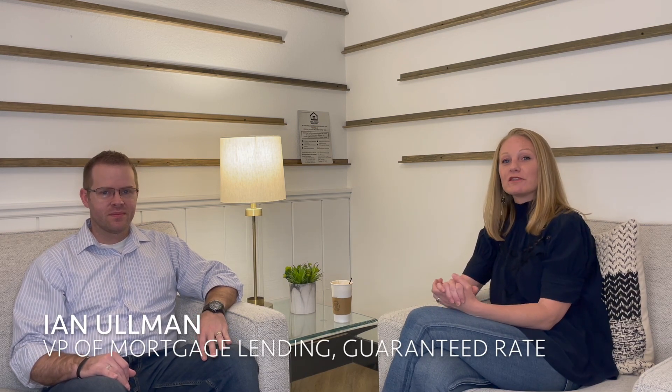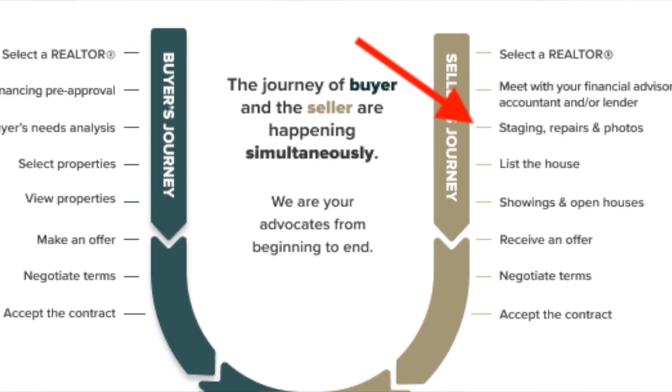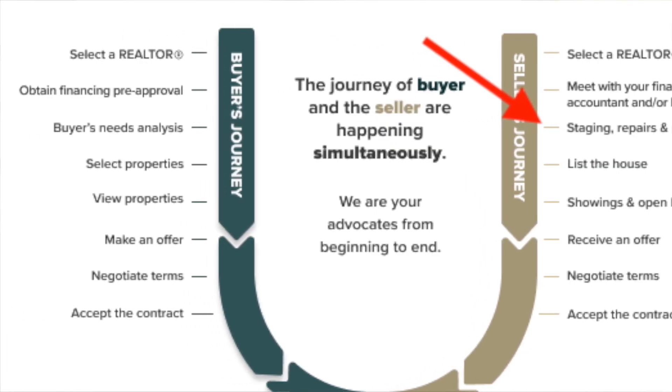Today we are continuing our discussion of the buying and selling process flowchart, which is up on your screen now. We're going to cover how to prepare a property or listing so that it is fully ready for buyers to look at and for lending to go through.